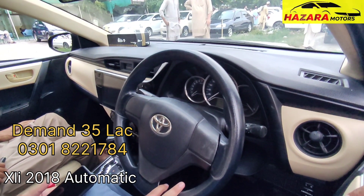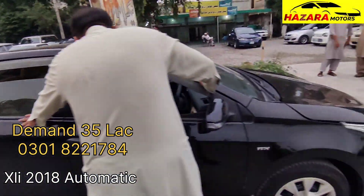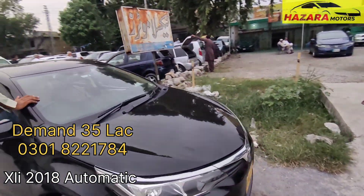Location? Gulrez, Rawalpindi. This is the location. You can contact directly. 2018 XLI Automatic.